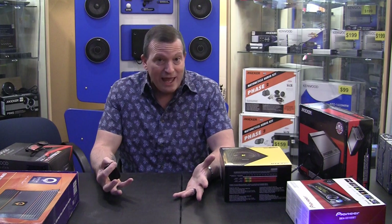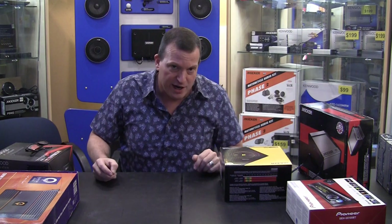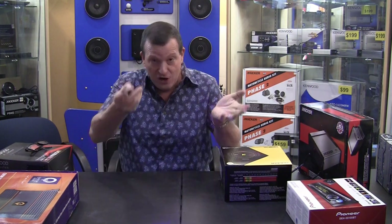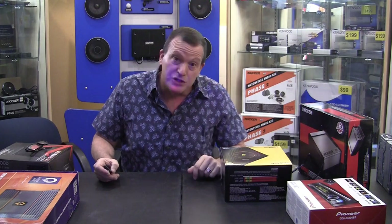The best way to pick an amplifier is to find a store you trust that carries a huge array of product and can match it for you. If you're not happy with it, bring it back and we do something else. If you buy online and Joey in New Jersey doesn't answer the phone, you're in trouble.